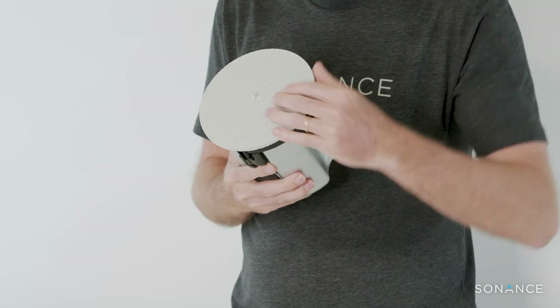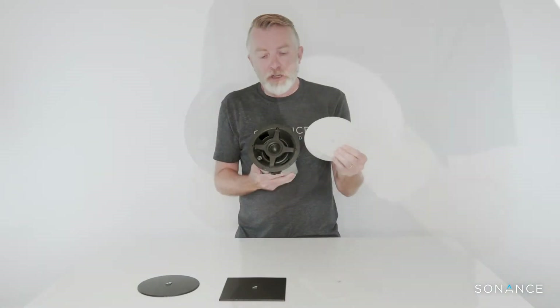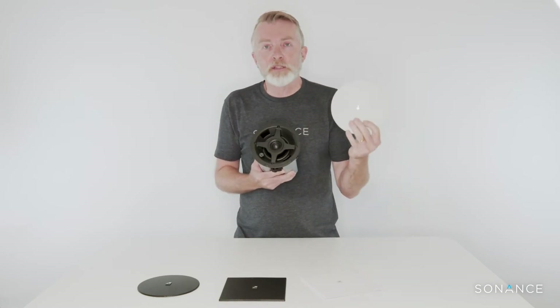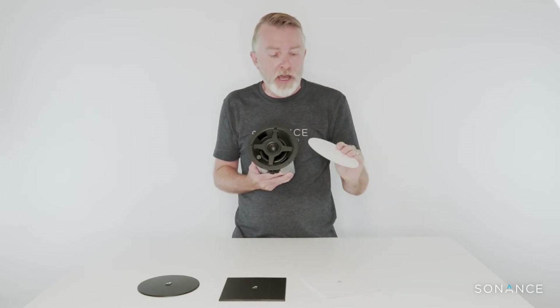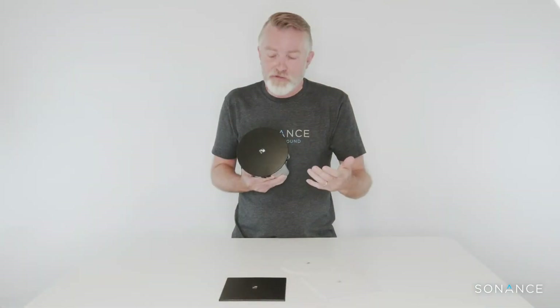The other nice thing about our speakers is it has a one-piece magnetic grille. That means that if you have to paint the speaker you're not painting the bezel and the speaker separately, cutting down on time and labor. If you need a black speaker, you simply order the black grille — it's not a separate black speaker SKU. So if the specifier changes the product at the 11th hour and 59 minutes, you're not stuck with a warehouse full of black speakers; you just simply have to change the grille.